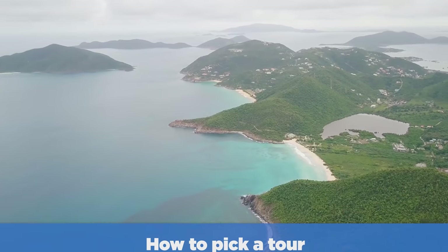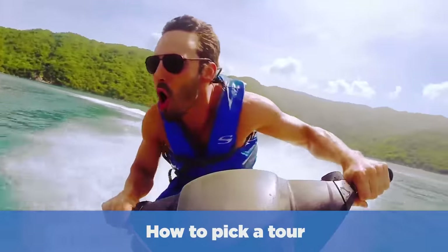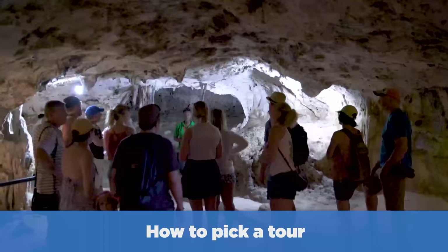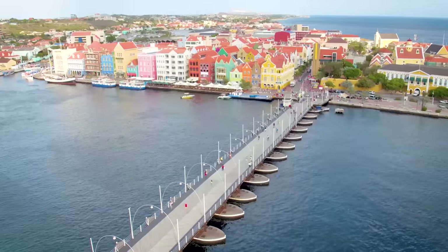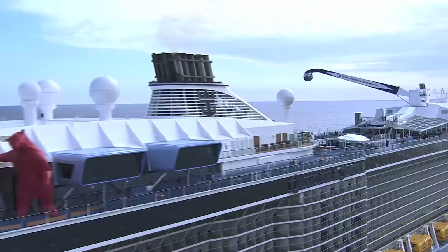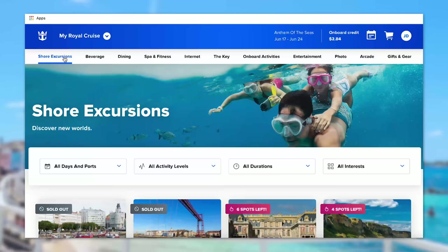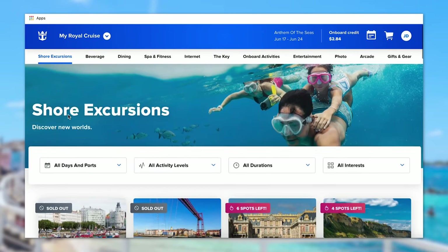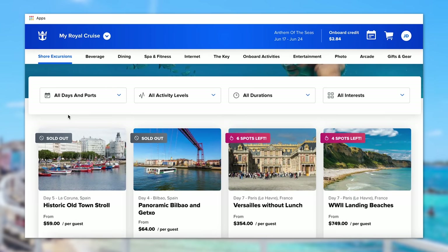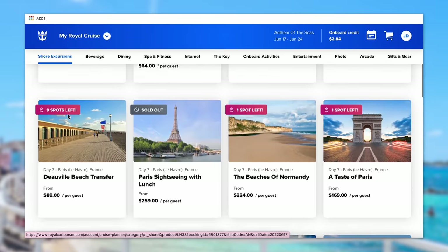Now, how do you pick a tour? Let's start with Royal Caribbean's excursions because they're a really good starting point — they're simple to find and give you a basis to compare every tour against. To find any shore excursion available for your cruise, go to Royal Caribbean's website, log into the My Cruises section, and visit the Cruise Planner. Shore excursions are divided up by the port you're visiting and further categorized by type of activity like culture, culinary, family, sightseeing, etc.